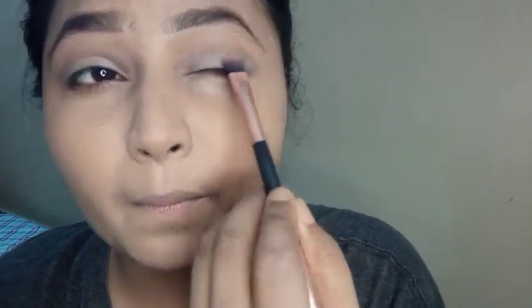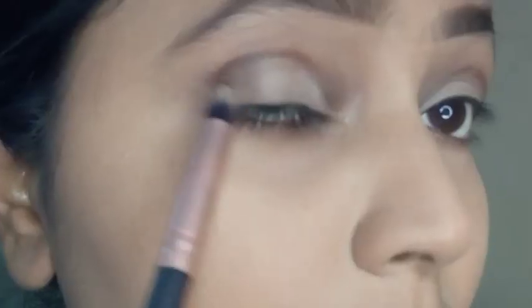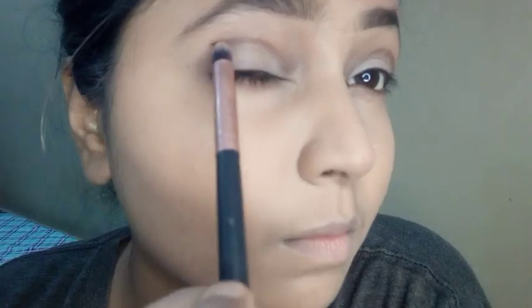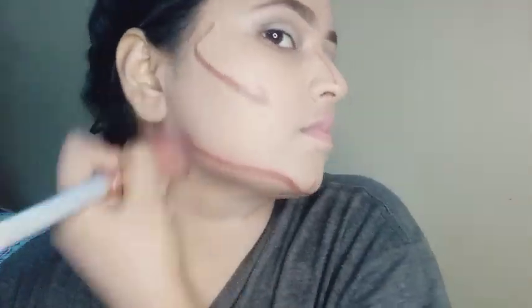It's going to be blended really well. I'm going to make a crease to set the boundaries so that my eyeshadow or glitter may not exceed them. Blend it well. Now it's time for contouring — that's my favorite part. Look how beautiful the contouring is being done!